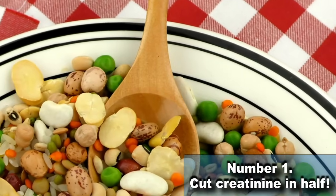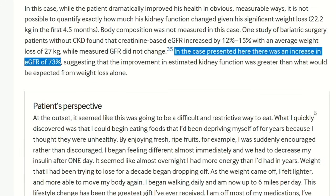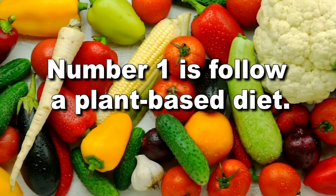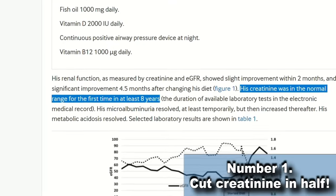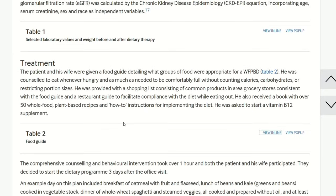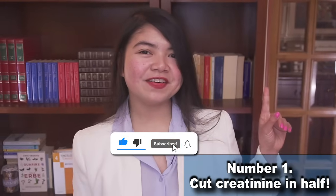Number 1 is a super easy tip that gave one man the chance to cut his creatinine level in half. His GFR improved by 73%, which means his creatinine was more than cut in half. Number 1 is: follow a plant-based diet. For some patients, all it takes to cut their creatinine in half is to give up any animal-based and processed food and start eating plant-based foods only. This is what happened to a 69-year-old CKD patient who went from rapidly approaching end-stage renal disease to complete remission from CKD — and his diet was super easy.